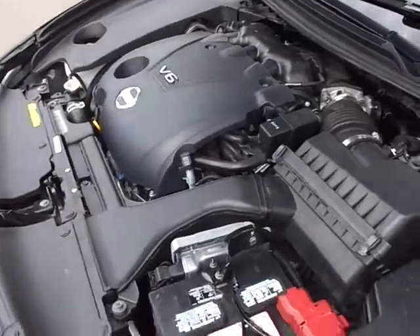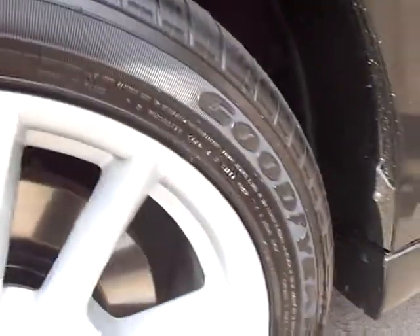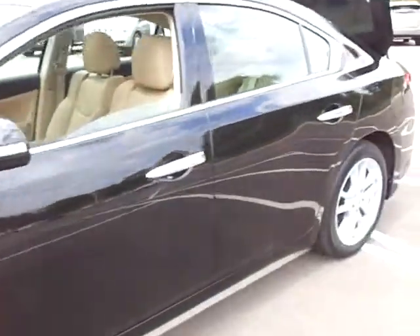Very clean engine bay. It's got good tires on here — the Goodyears, Eagle RSAs. They've got lots of tread on here too; very deep tread. Beautiful black paint job.